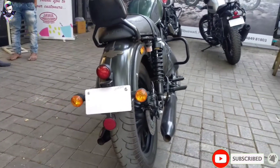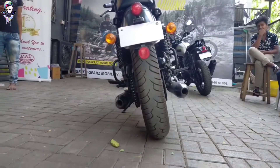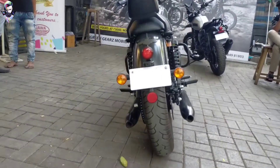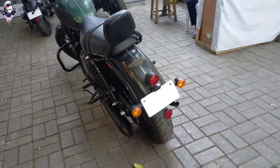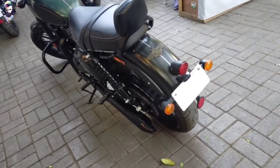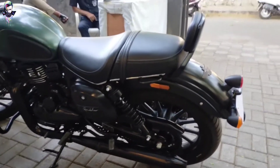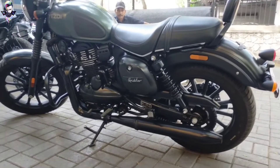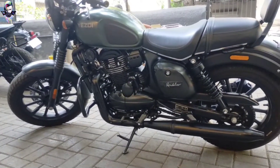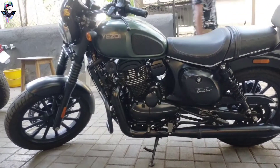In this bike, the most important thing is that the display is given in LCD, which makes the look much better. On the back side, you can see a round-shaped tail light. The rear tire size is 130/80 and the front tire size is 100/90. The front wheel size is 457mm and the rear wheel size is 431mm.